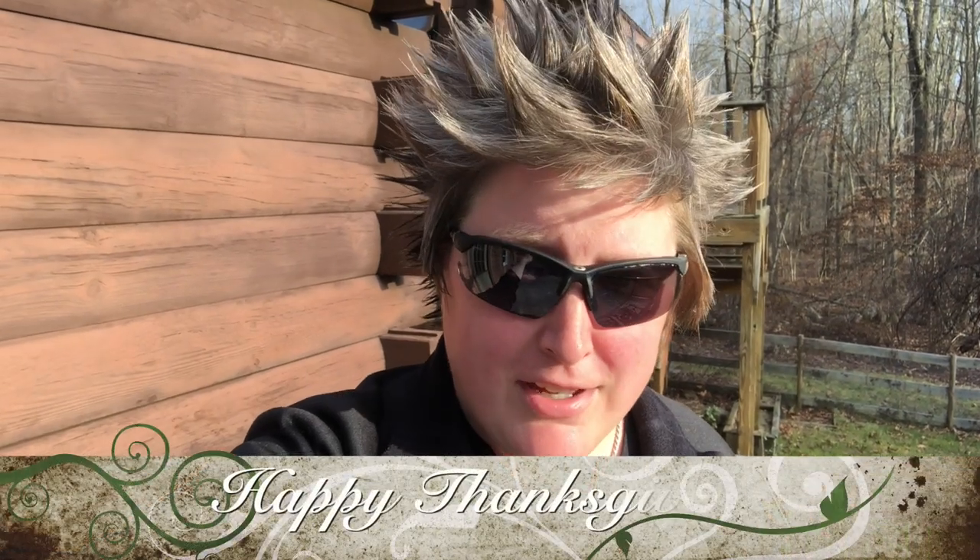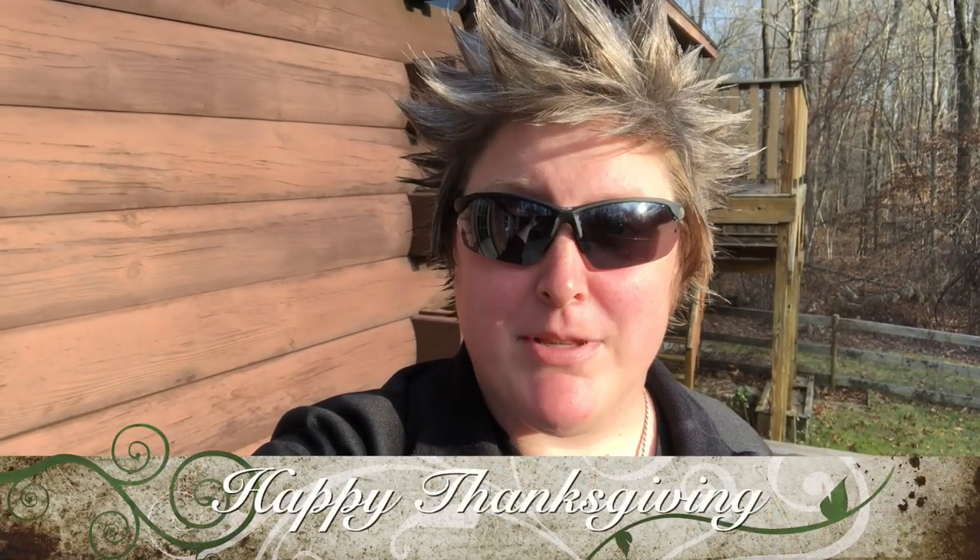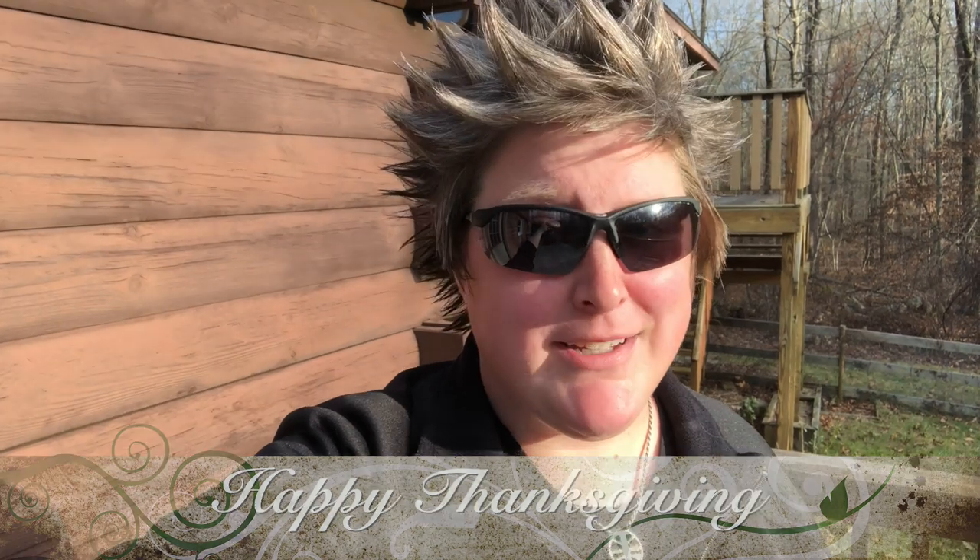Hey guys, what's going on? First and foremost, happy Thanksgiving. Hope you're spending the day with people that you love, your friends, family. Hope you're having an awesome day and have a lot to be thankful for. I know I do.